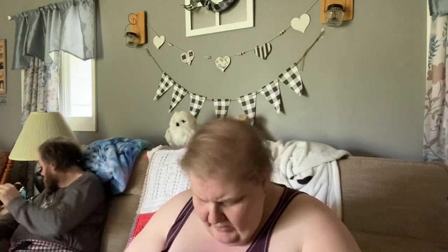Hi everybody, welcome back to my channel! I got some more stuff from Old Navy. I think I mentioned it when I hauled the last stuff — I was waiting on one more item.